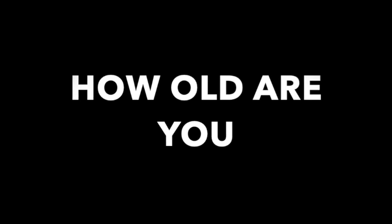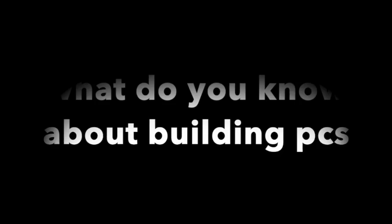My name is Carter Tolman. I'm 14 and I go to Monticello Trails Middle School. Building PCs can be a really rewarding thing — it allows you to build something that you can then use to do whatever you want to do.